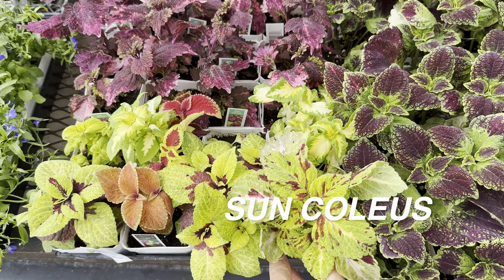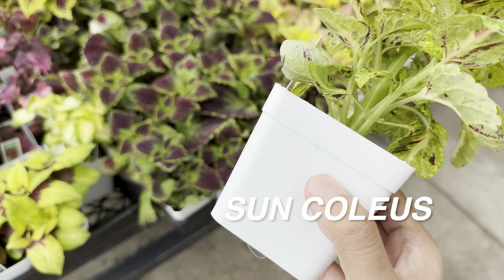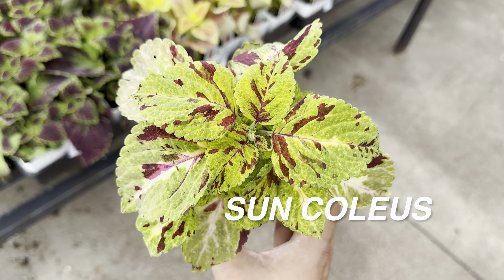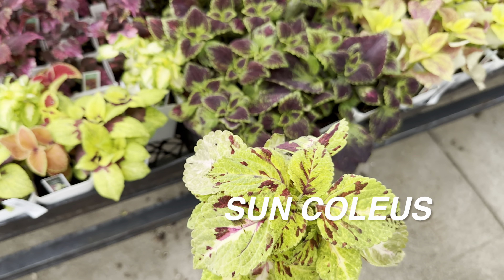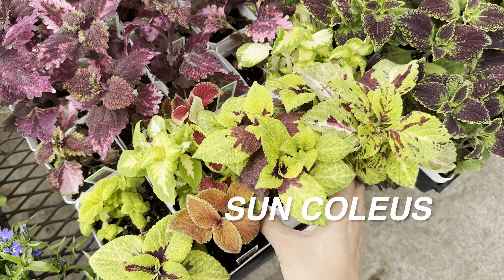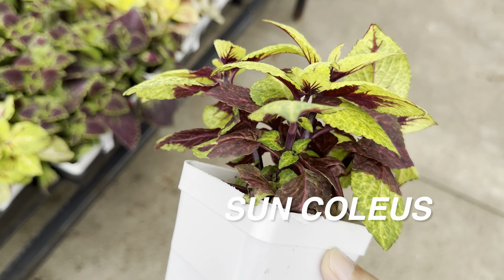The only thing I'm concerned about with coleus plants is they definitely need a lot of water. With the Texas summers here in North Dallas and hundred-plus-degree weather, that makes me a little bit cautious about having plants that are really not drought tolerant. But how do you not get obsessed with coleus plants?